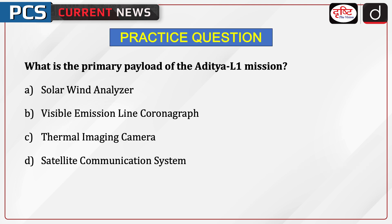Now it's time for a practice question. What is the primary payload of the Aditya L1 mission? Solar wind analyzer, Visible Emission Line Coronagraph, thermal imaging camera, or satellite communication system? Send the answer to this question in the comment section.